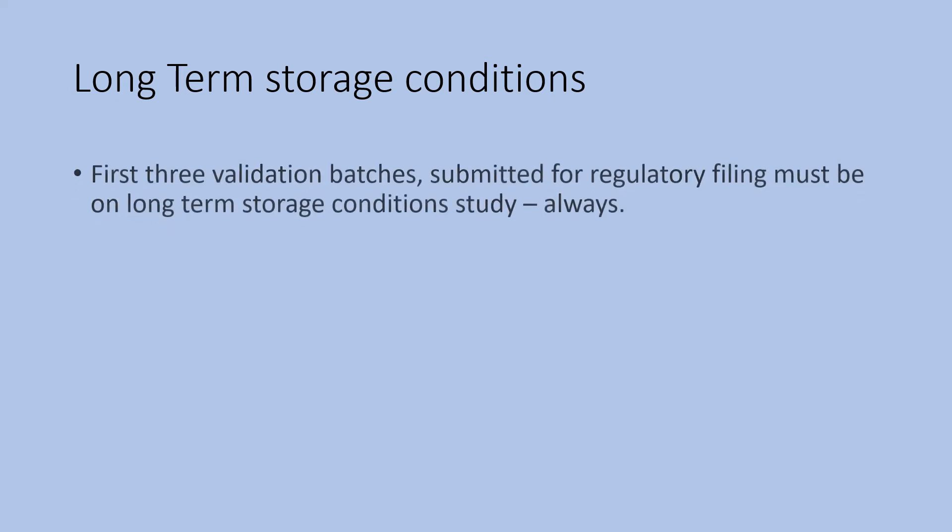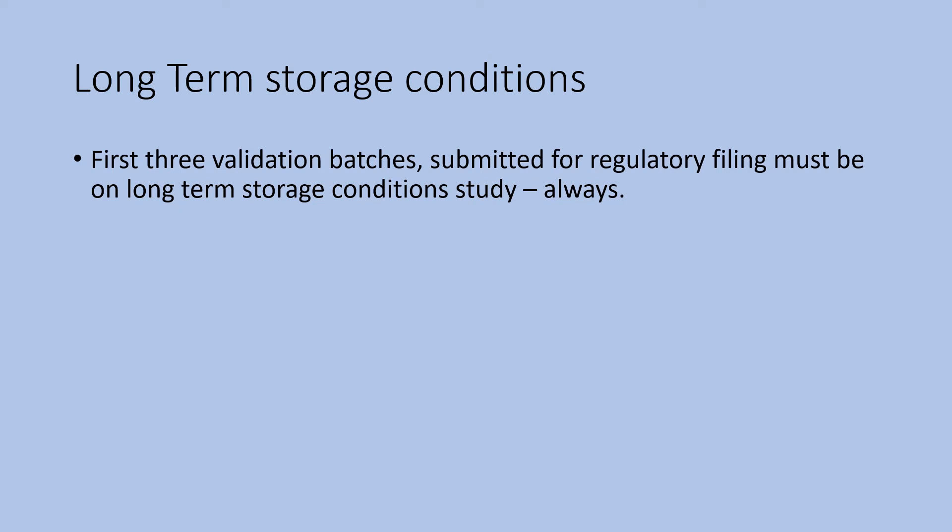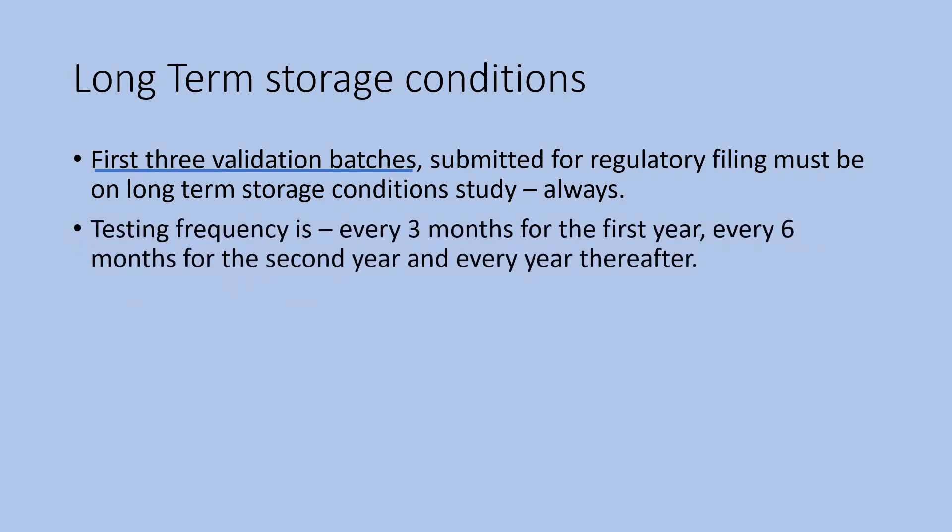Let us see how the long-term studies proceed. After technology transfer, the first three validation batches have to be subjected to long-term stability study. For regulatory filing also, data from these three batches is very important. The testing frequency is every three months for the first year, every six months for the second year, and every year thereafter till the end of the shelf life.